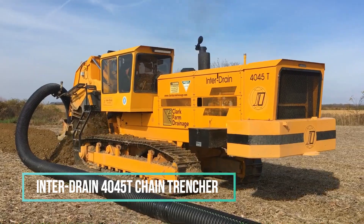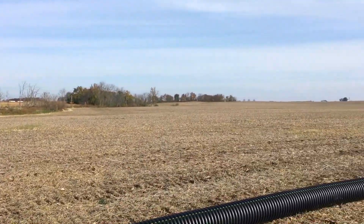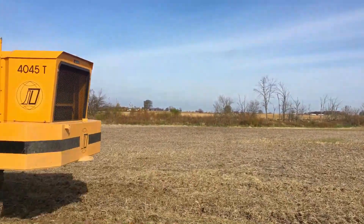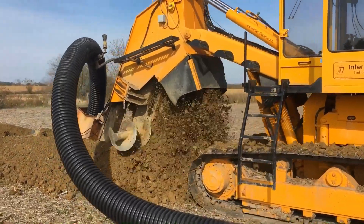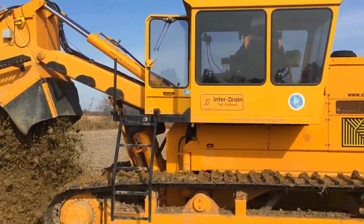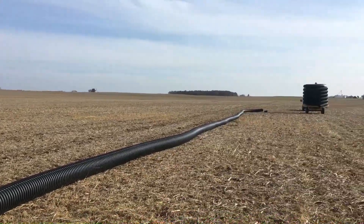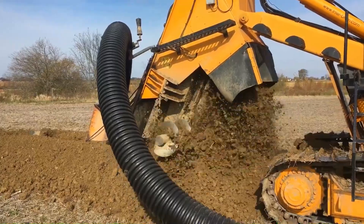Now let's witness the 4045 T-Series Chain Trencher from Inner Drain in action. This formidable machine effortlessly tackles the task of laying a 15-inch Clark Farm Drainage flexible agricultural slab. The footage clearly demonstrates the technological prowess of this giant, showcasing its capability to handle such challenges with ease. Additionally, the machine is equipped with GPS auto-grading, providing a significant advantage in this type of work.